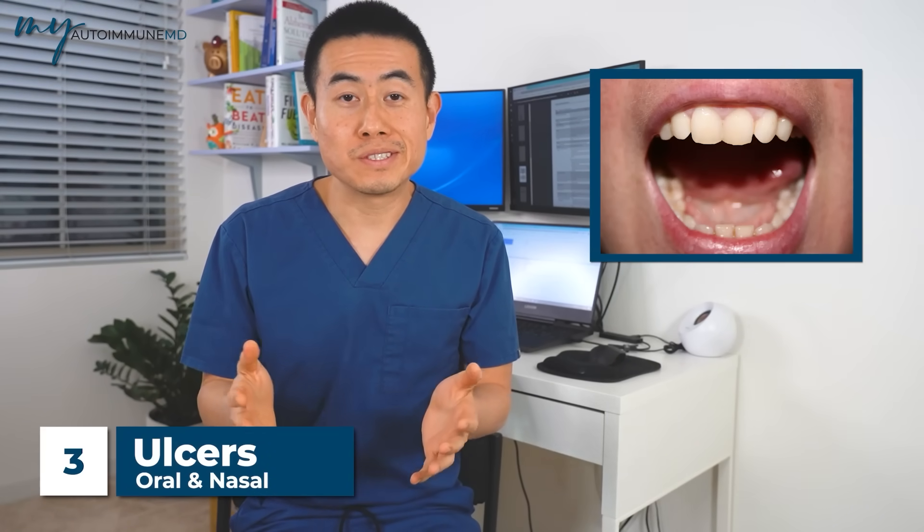Sign number three that you possibly could have lupus is oral and nasal ulcers. Some lupus patients will have ulcers in their mouth or even inside their nose. It's usually painless, and that's one of the signs we look for. We usually require a photograph or an in-person examination, which does help with the diagnosis.